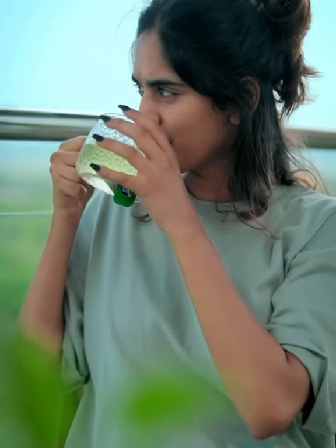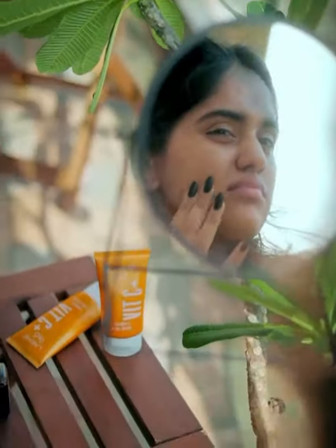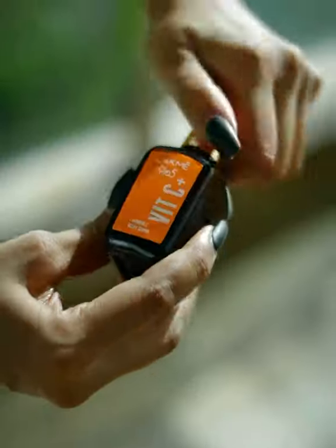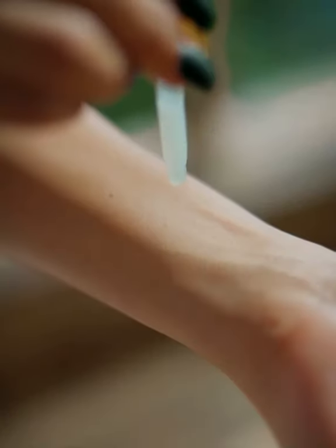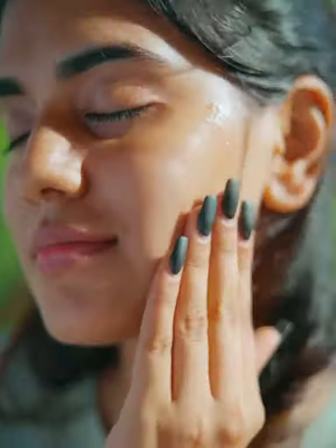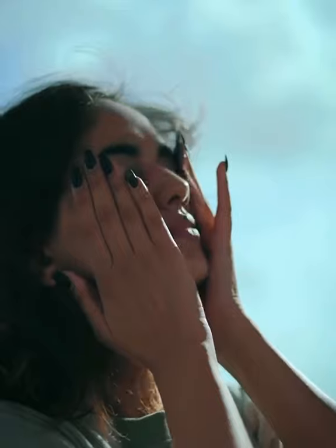Even though we aren't stepping outside as much, our skin tends to get dull and dry. But since I've started using the Lakme 95 Vitamin C Plus, I've seen great changes — it has helped me maintain a healthy skin routine. It is enriched with Kakadu palm extract, which contains 100 times more vitamin C than oranges.